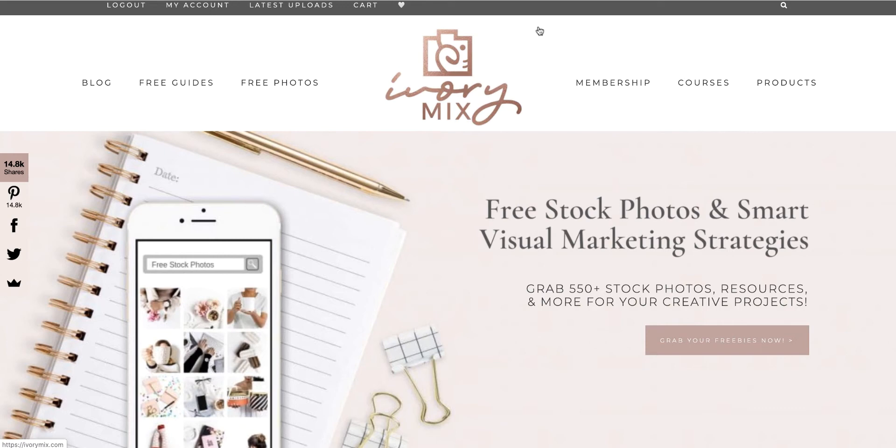The membership gives you access to educational resources, videos, mockups, templates for Instagram and Pinterest, guides for running your site, templates for content creation, and so much more. Let me show you a little bit inside the membership.